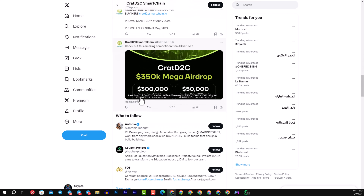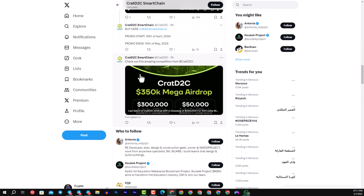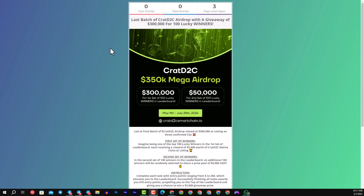You can also participate in their mega airdrop. The first set of 100 lucky winners will receive 300,000 KRAT D2C, and the second set of 100 lucky winners will receive more than 50,000 KRAT D2C. The airdrop will end on July 25, 2024.